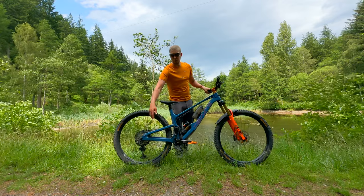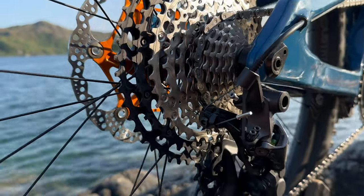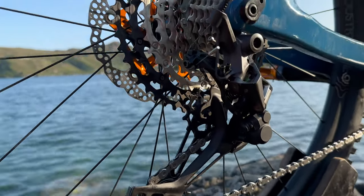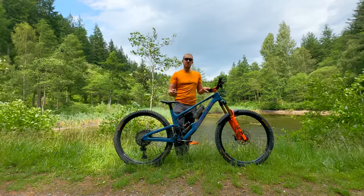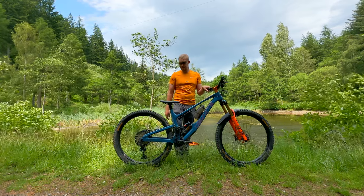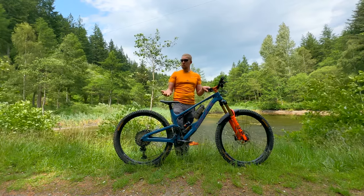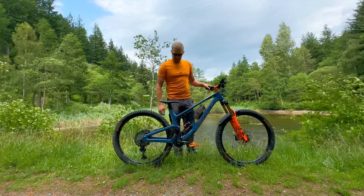The drivetrain is Shimano XT 12-speed, including the cranks. They work, they're really robust, a good balance between weight and performance, and I can't fault them. The SLX is fantastic too — I've got that on my e-bike — but I feel no need to go all the way up to XTR.